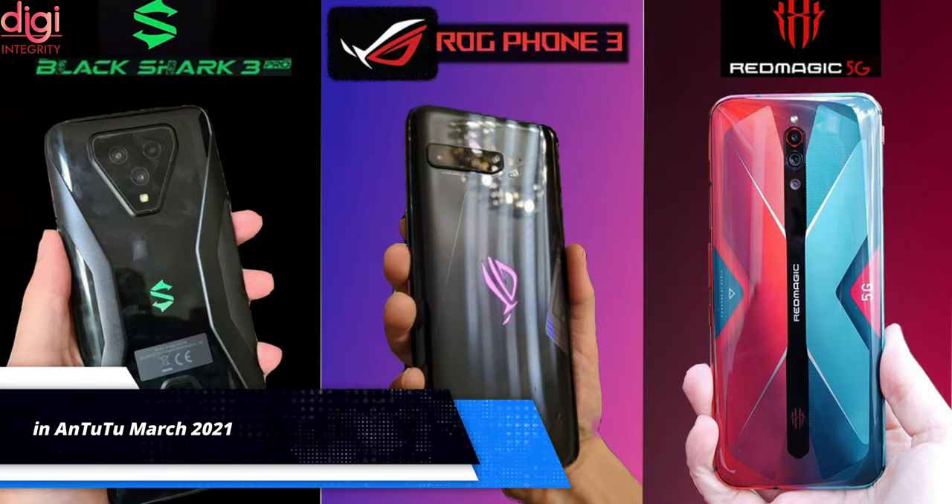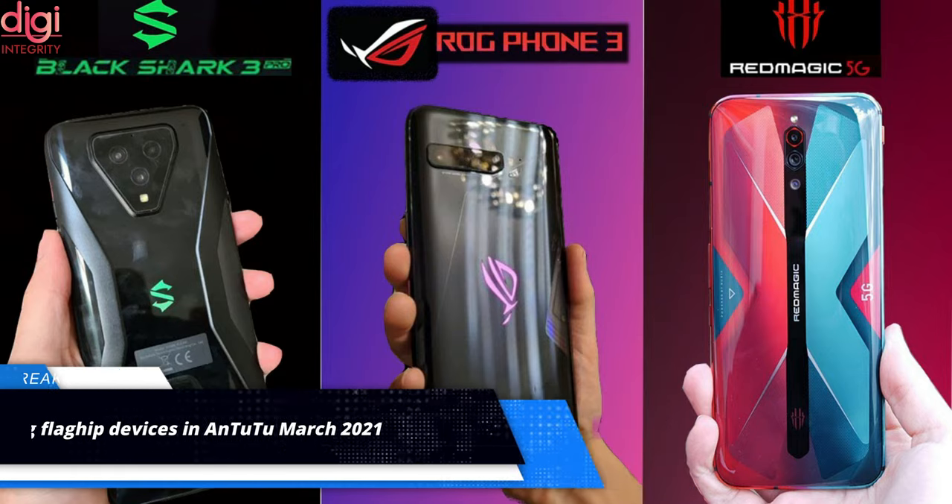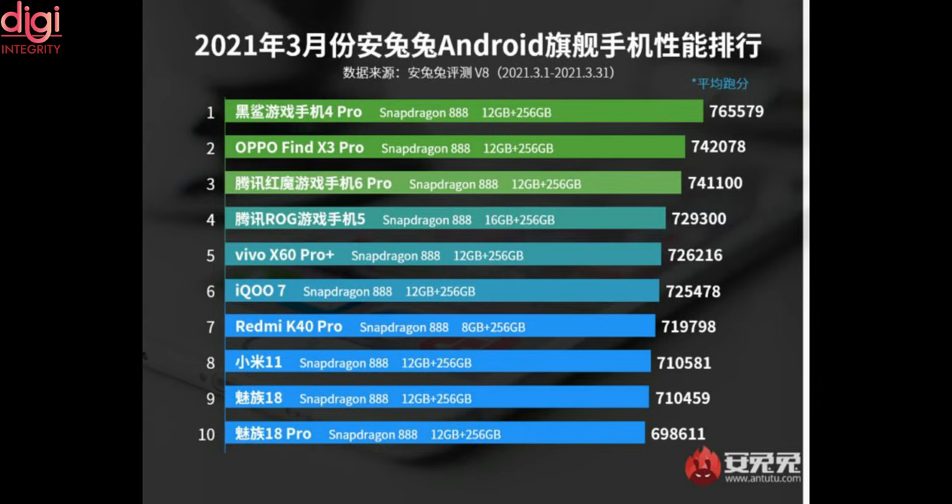With a lot of new smartphones from Nubia, Asus, Oppo, and Black Shark launching in March 2021, the top 5 of the best-performing flagship smartphones in the AnTuTu benchmark ranking has completely changed from the February list. Among the new entrants, Black Shark 4 Pro manages to take the top spot.